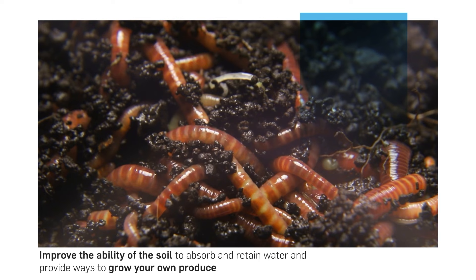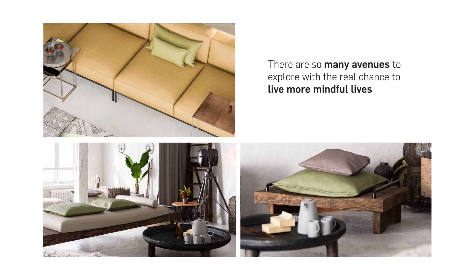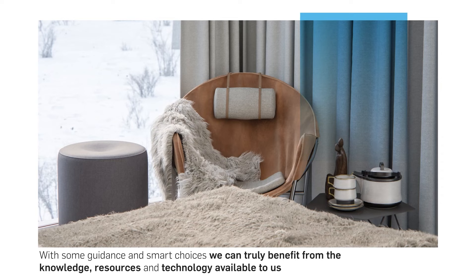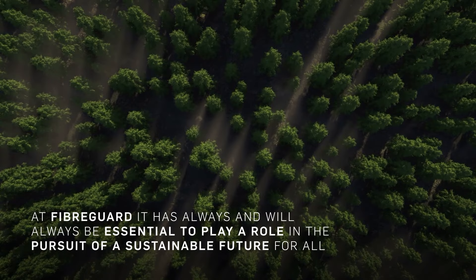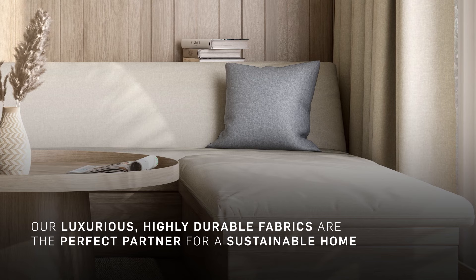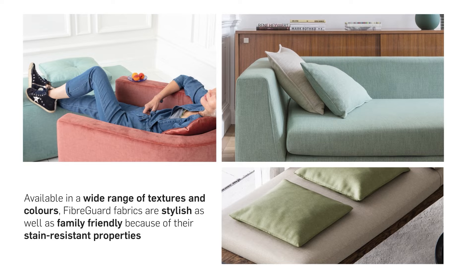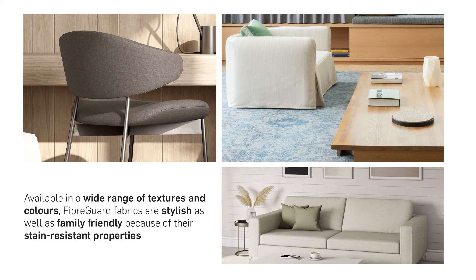There are so many avenues to explore with the real chance to decrease our carbon footprints and live more mindful lives. With some guidance and smart choices, we can truly benefit from the knowledge, resources, and technology available to us. At FiberGuard, it has always and will always be essential to play a role in the pursuit of a sustainable future for all. Our luxurious, highly durable fabrics are the perfect partner for a sustainable home, however big or small it may be. Available in a wide range of textures and colours, FiberGuard fabrics are stylish as well as family-friendly because of their stain-resistant properties. Add to that our eco-credentials, and you've got a fabric match made in heaven. Check out our Pinterest boards to inspire your creativity, watch previous vlog episodes for further insight, or explore our website to get in touch.